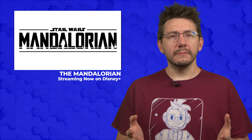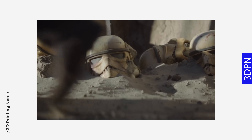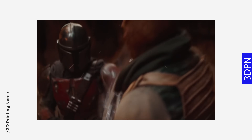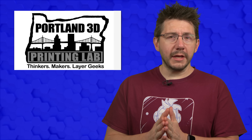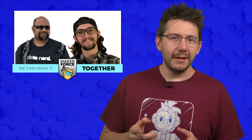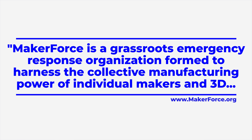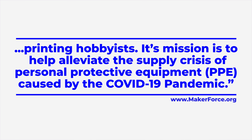Mandalorian-themed protective gear? You bet! For those that don't know, the Mandalorian is set 5 years after the events of Return of the Jedi and 25 years prior to The Force Awakens. It follows the Mandalorian bounty hunter Din Djarin and his exploits beyond the reaches of the New Republic. Portland, Oregon is home to the Portland 3D Printing Lab, a group of enthusiasts that meet monthly to discuss projects and collaborate. Members Shashi Jane and Baseline Design founder Connor Weller wanted to help with the PPE shortage and founded MakerForce — a grassroots emergency response organization harnessing the collective manufacturing power of individual makers and 3D printing hobbyists to alleviate the supply crisis caused by the COVID-19 pandemic.